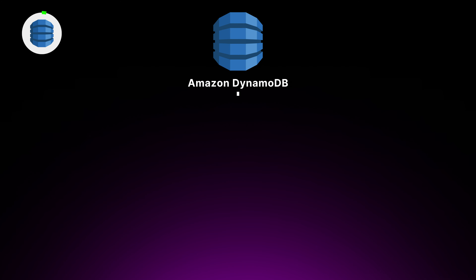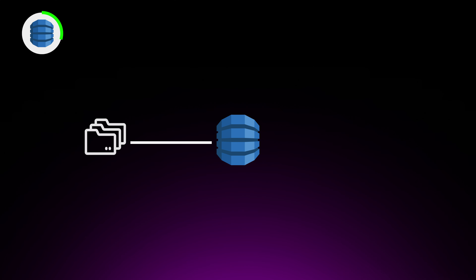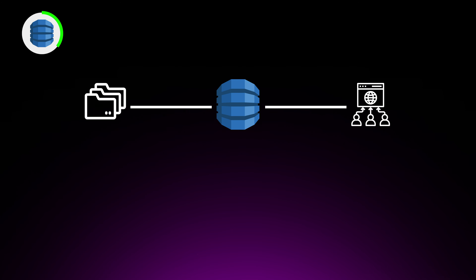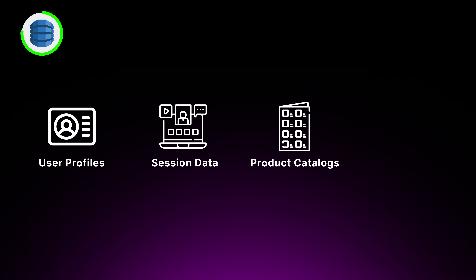Next, we have Amazon DynamoDB, a fully managed NoSQL database service that can handle massive amounts of data with lightning-fast performance. With DynamoDB, you can store and retrieve any amount of data and serve any level of request traffic without worrying about scaling, sharding, or rebalancing. DynamoDB automatically spreads your data and traffic across a sufficient number of servers to handle your throughput requirements, offering seamless scalability and high availability. It's a key-value and document database that provides single-digit millisecond latency at any scale — perfect for user profiles, session data, product catalogues, and real-time analytics.